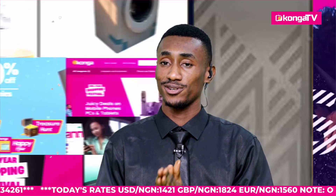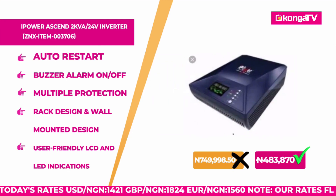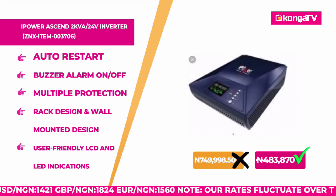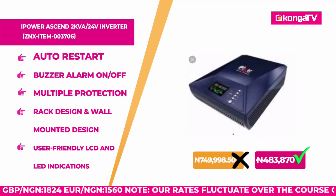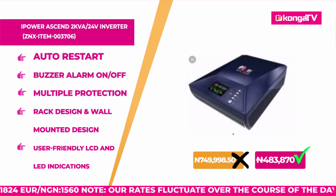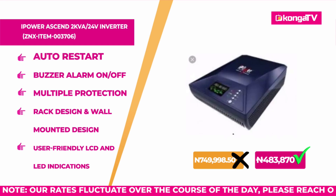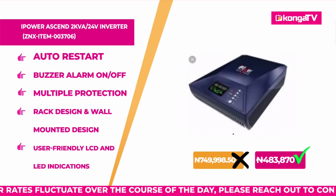Up next, first on the list of deals, we have the iPower Accent 2 kilovolt amperes and also a 24 volts inverter. It has a user-friendly LCD and LED indicator with a settings function, a rack design and wall-mounted design for flexible installation. It has multiple protections: low battery alarm, low battery shutdown, overcharge protection, overload protection, over-temperature protection, and short circuit protection.